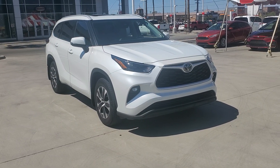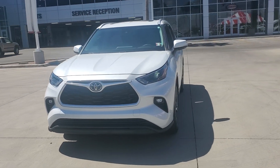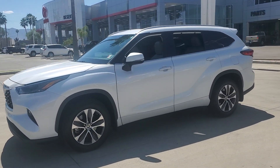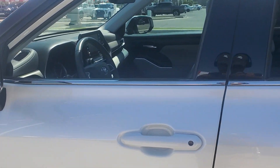You'll have love at first sight with the 2022 Toyota Highlander. With less than 25,000 miles on the odometer, this vehicle provides excellent value. This smooth-riding, solidly-built Highlander is ready to meet your family's needs.